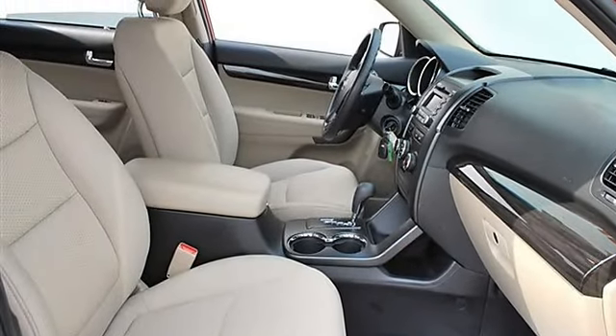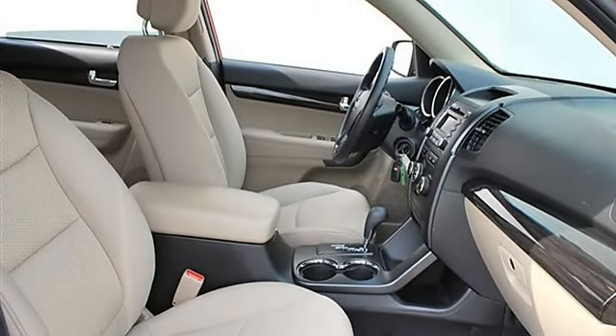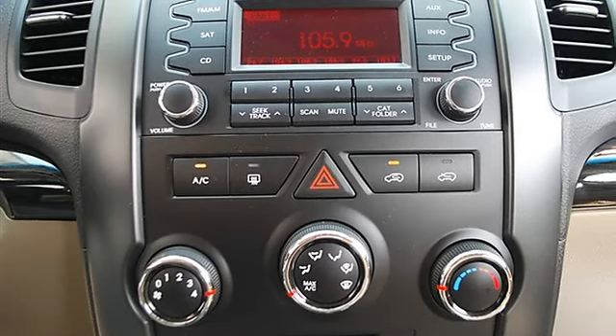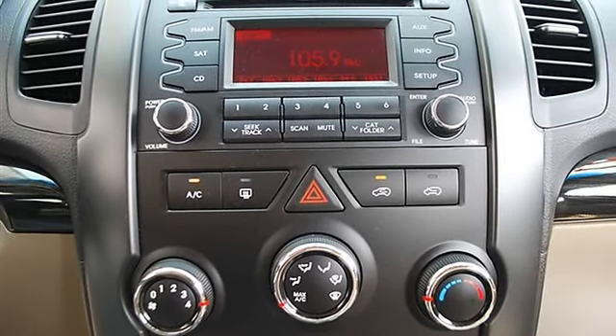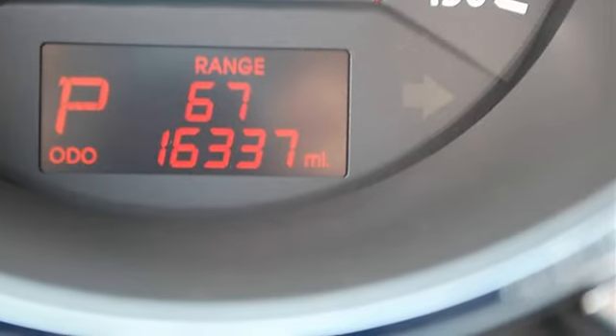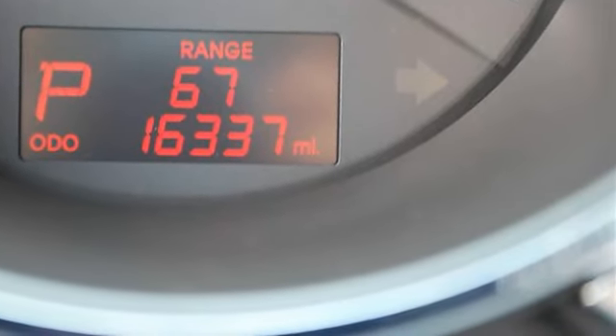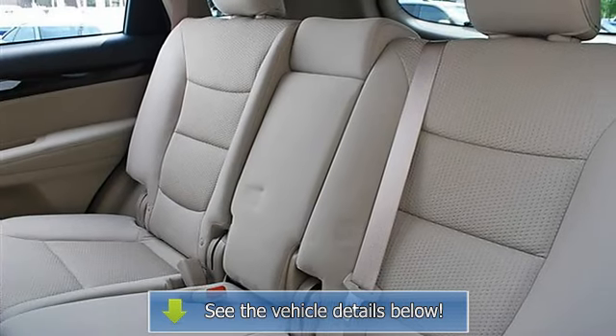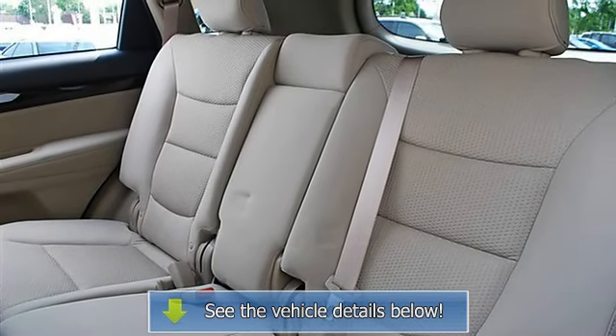Bucket seats, cruise control, adjustable steering wheel, steering wheel audio controls, trip computer, power windows, power door locks, AC, rear defrost, auxiliary power outlet, driver vanity mirror, passenger vanity mirror, driver illuminated vanity mirror, passenger illuminated visor mirror, four-wheel anti-lock brake system.